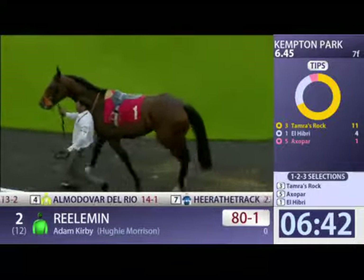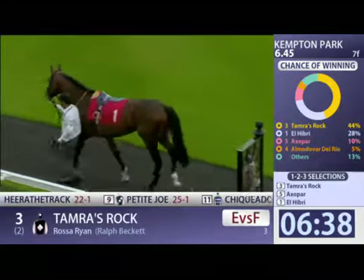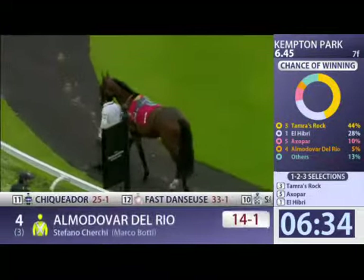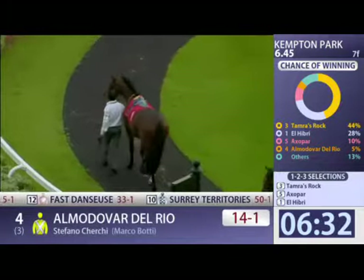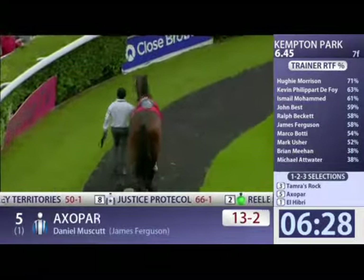Even still, it looks like he's carrying a better condition, actually. He might just be that kind of horse. First time I've seen him in the flesh. But no doubt, in terms of form, I think his debut performance was better. He was surrounded by some talented horses.